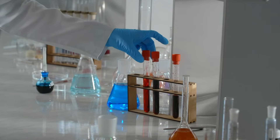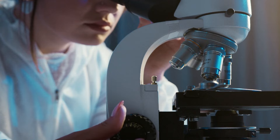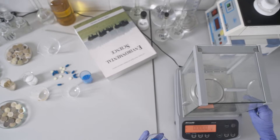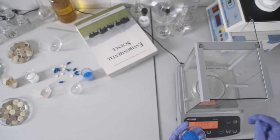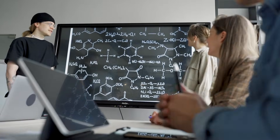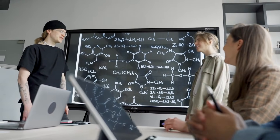There are so many different kinds of chemistry, but chemists study atoms and molecules to understand everything in the world and how it works. Chemistry is often referred to as the central science because it joins together physics, math, biology, medicine, and so much more.